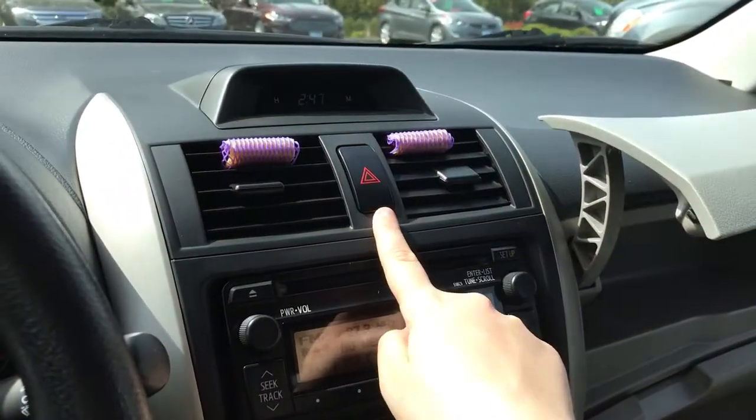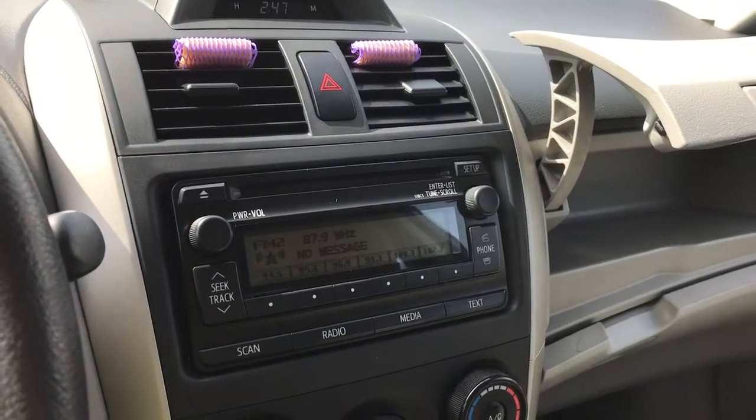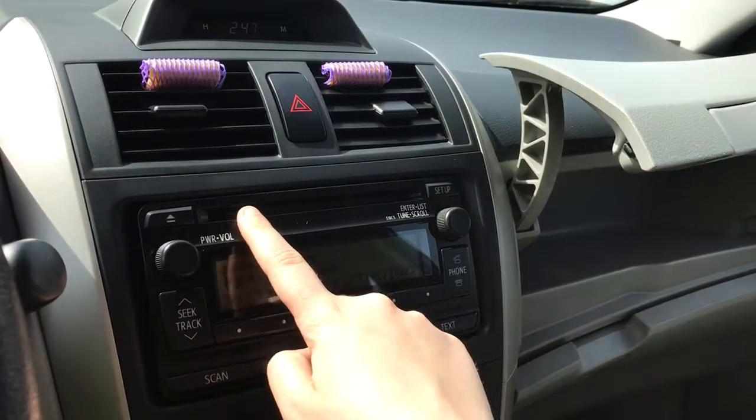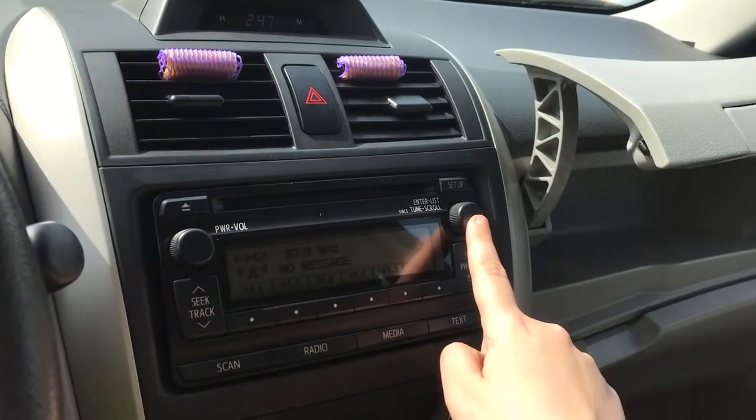Off to the side there you have your hazard lights, and below that is your media display screen with AM, FM radio, CD and auxiliary line in. The CD player is located just there with your volume and tuner.